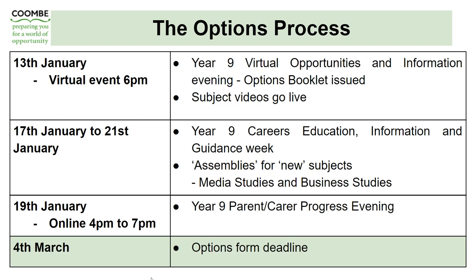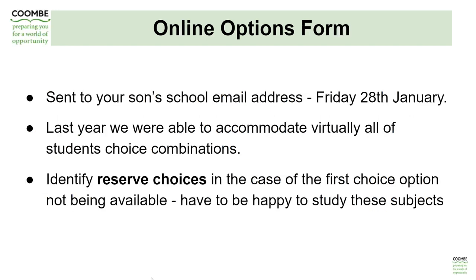The deadline for the options forms — all done through an online process — is the 4th of March. The options forms will be sent to your son's school email address on Friday the 28th of January. We work very hard when constructing the Year 10 curriculum timetable to ensure that as many boys as possible have their first choice combinations. Last year and the year before, we were able to accommodate virtually all students' first choices within the timetable structure. However, we do ask that students identify some reserve choices just in case their first choice option isn't available, and it's important that your son is happy to study these subjects if needed.